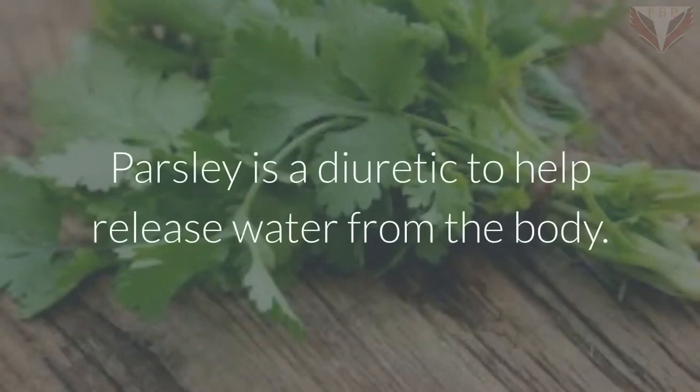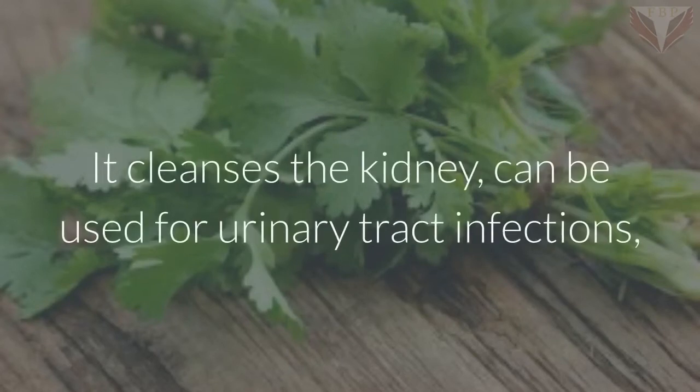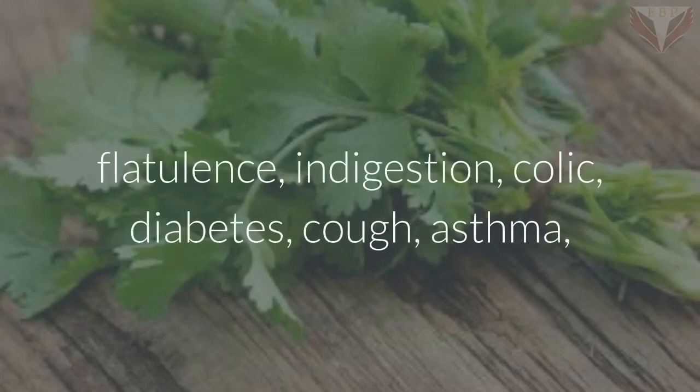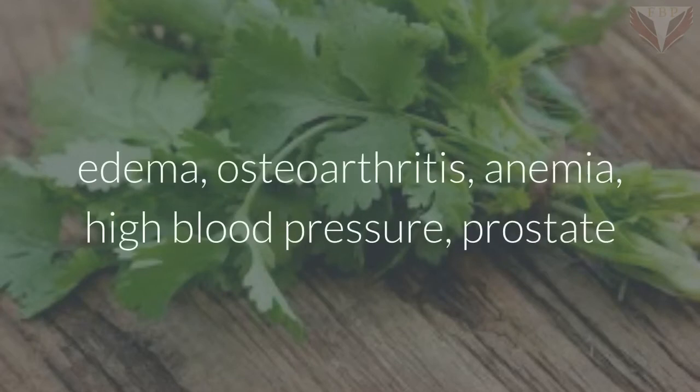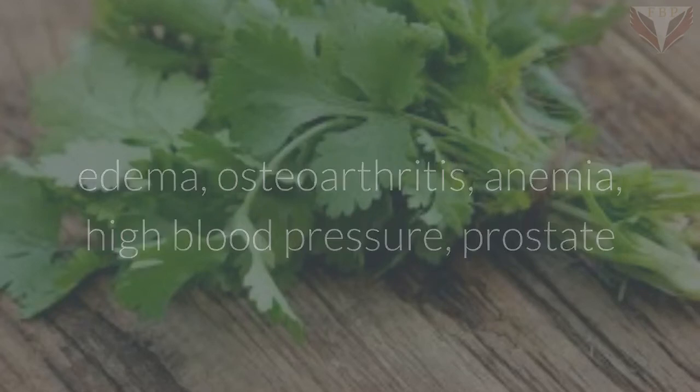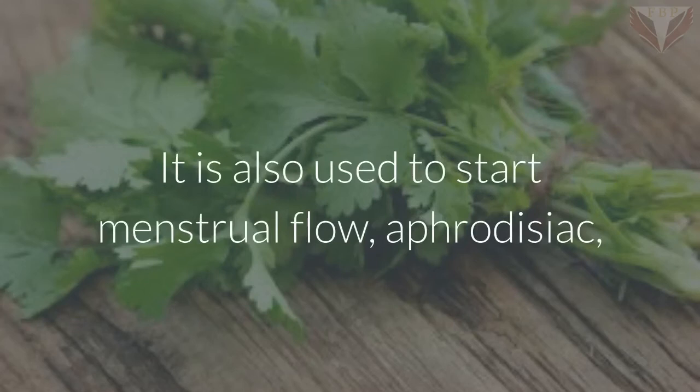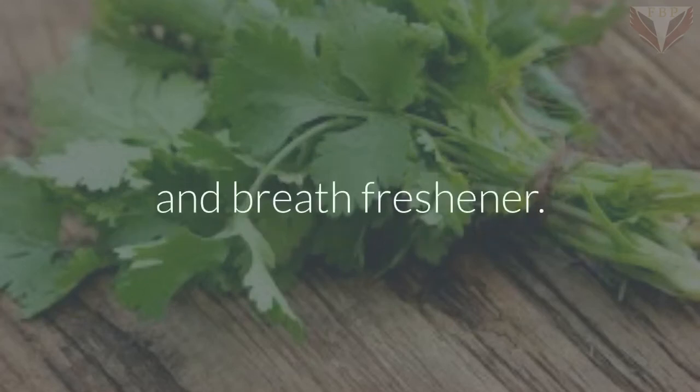Parsley. Parsley is a diuretic that helps release water from the body. It cleanses the kidney and can be used for urinary tract infections, kidney stones, gastrointestinal disorders, constipation, jaundice, flatulence, indigestion, colic, diabetes, cough, asthma, edema, osteoarthritis, anemia, high blood pressure, and prostate and spleen conditions. It is also used to start menstrual flow, as an aphrodisiac, and as a breath freshener.